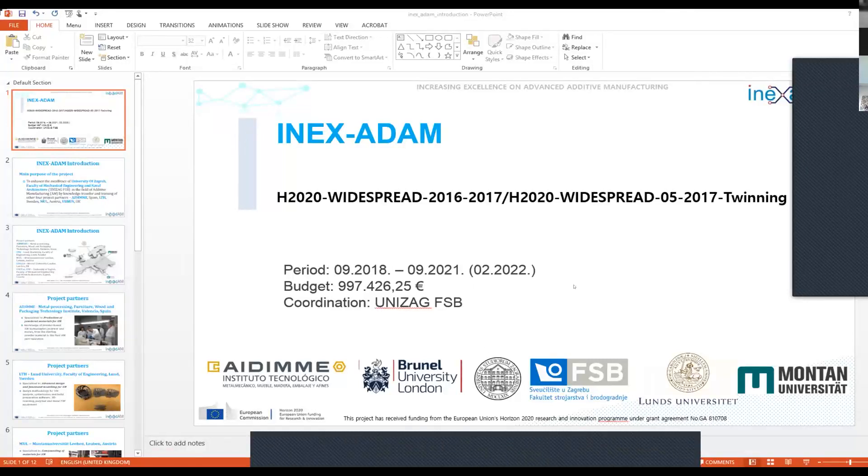My apology, I have some technical problems, but I think that you can see my screen with my presentation. I hope everything is now okay.